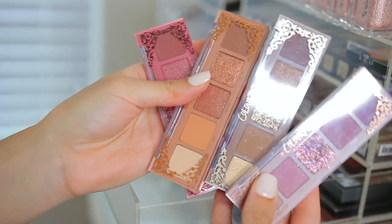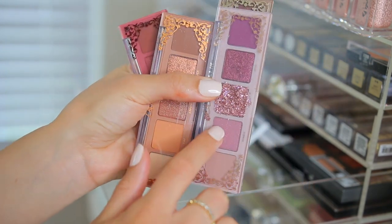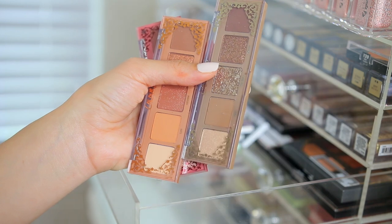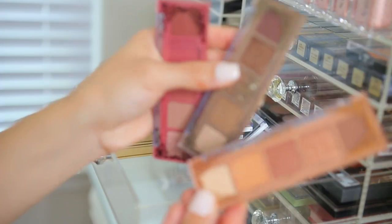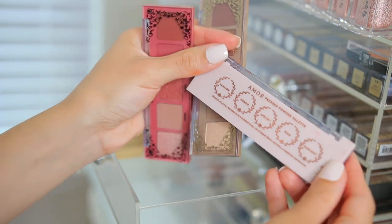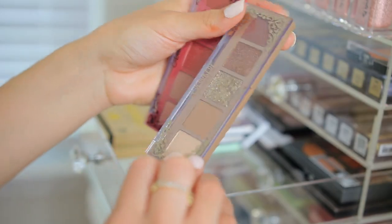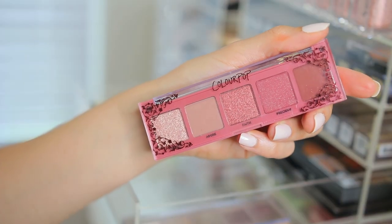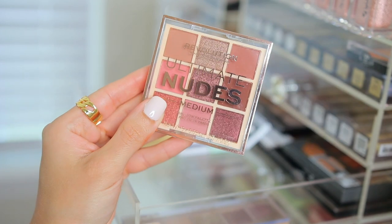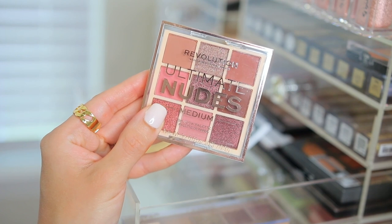I have all of these palettes here from ColourPop that launched back in January-February. I used the purple one and it was really good quality, but I don't really reach for these that often. So I'm going to donate the purple Amour pressed powder palette, and also the warm tone Crush pressed powder palette. The only one I want to keep is the Lyric pressed powder palette. I'm also going to donate the Cherish pressed powder palette with the pinky mauve tones. I have this little Ultimate Nudes palette from Makeup Revolution that I forgot about and never got a chance to use, so I'm going to keep this.